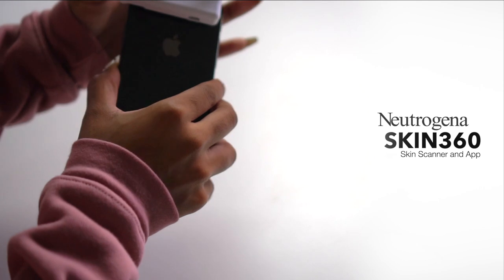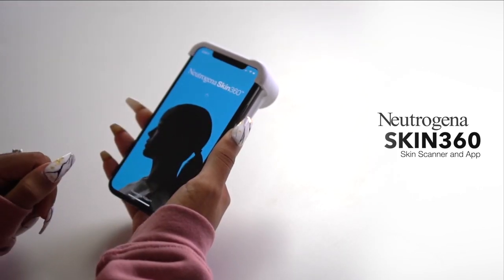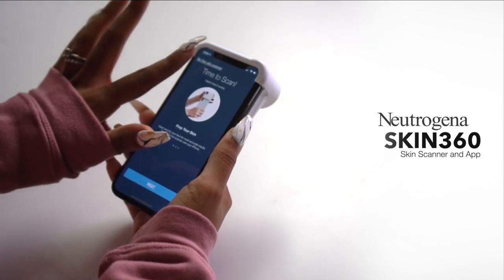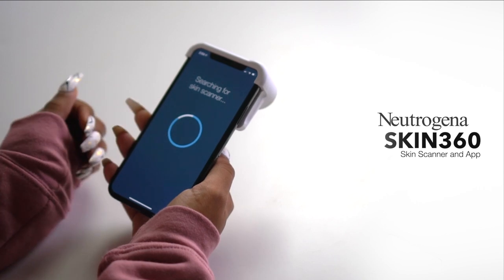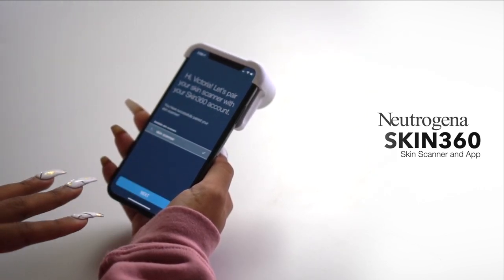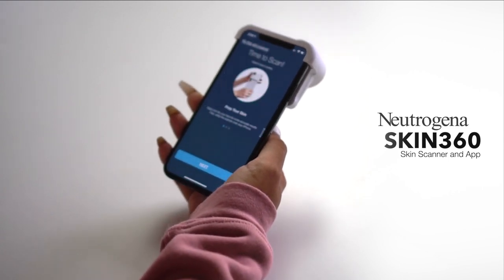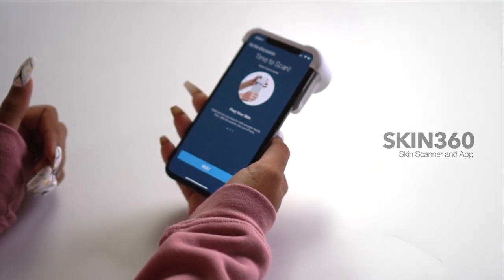I'm going to show you guys how to use the skin scanner and my skincare routine in the next few clips. Basically, you just attach it to your phone like this — it's really easy, you just slide it on. You go to the Skin 360 app, which you can download from the App Store. It connects through Bluetooth, so you want to make sure your Bluetooth is turned on, then it pairs with the scanner and it's ready to scan.